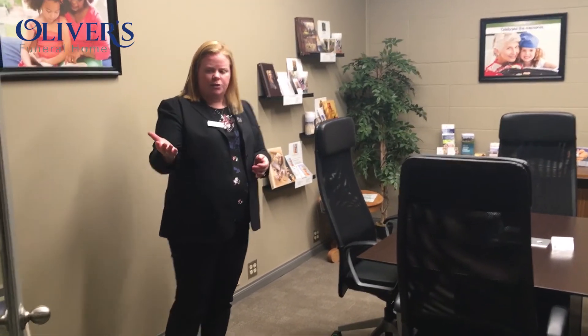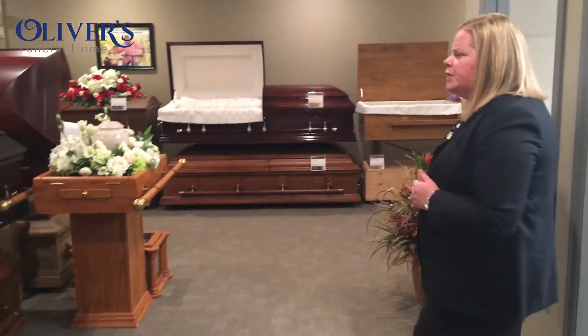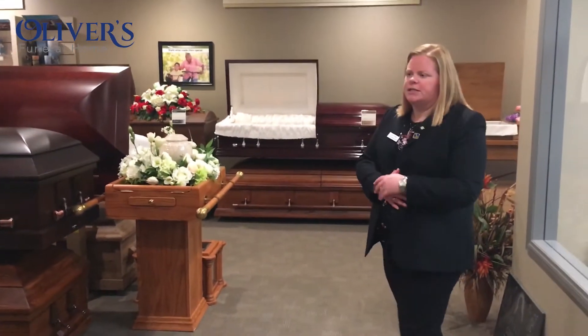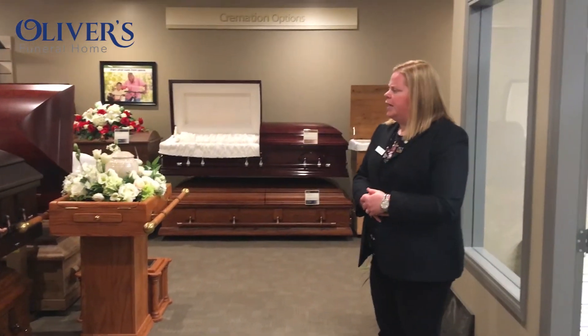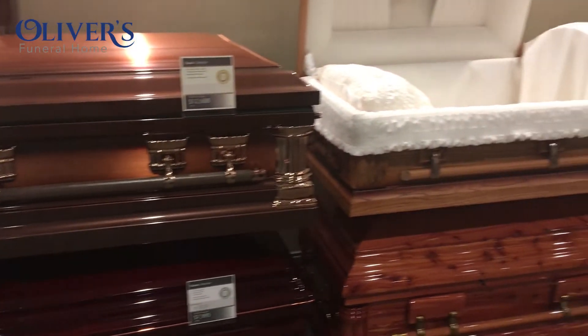This will take us right out into our selection room. We find it comforting for families that they don't have to travel too much around the funeral home, so it's conveniently located just off the office. This is where all of our caskets are displayed. We have two different types of caskets — metal and wood — and wood we find is the most popular.